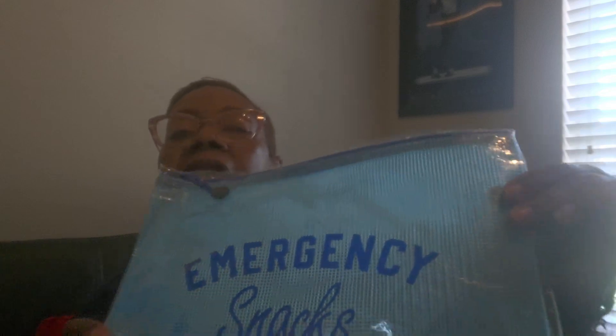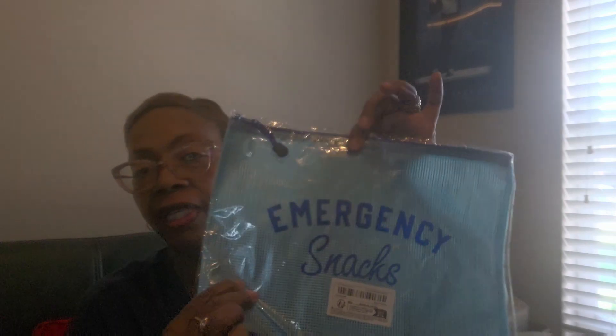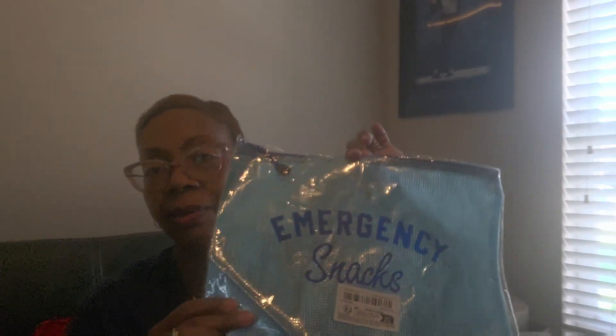So this says 'emergency snacks.' I do travel, and now I have a bag specifically for my snacks. Because usually I throw them all into my lunch kit. So now I actually have something. I don't take a lot of snacks, but sometimes I might want to have string cheese and different things. I wondered if it would be something I could put in a cooler — it's plastic. So yeah, I could put my string cheese and little packets in here. Emergency snacks.